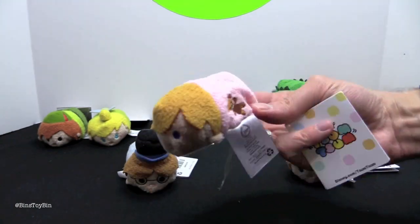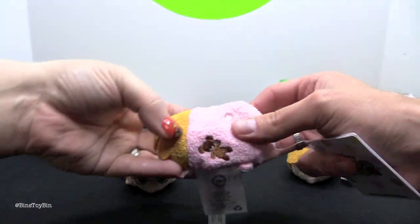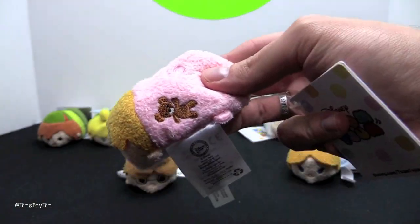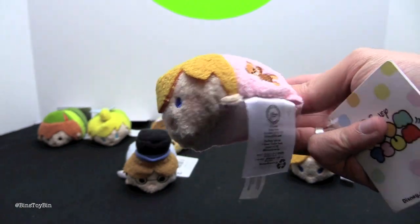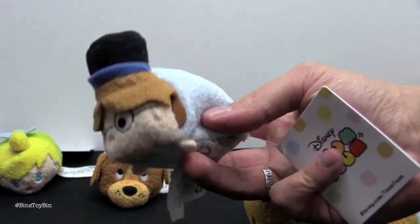Next up we have little Michael in his PJs. I love the little butt flap on the PJs — that's so cute. They even embroidered his teddy bear on his side; check that out! Next up we have John wearing his glasses and top hat.